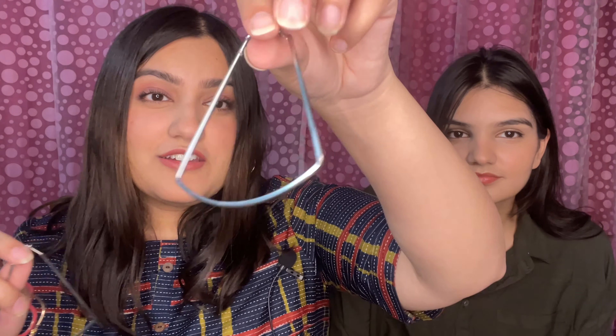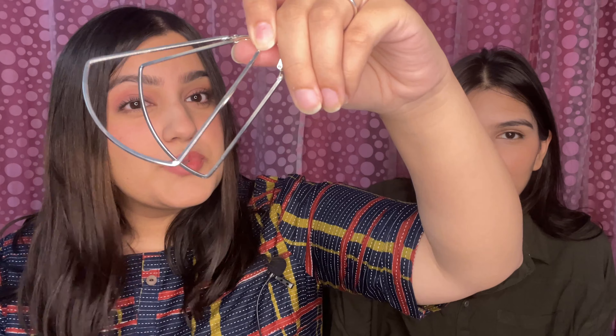Then I saw these pendulum hoops in Sarojini. The guy was giving them for 70 rupees and I did not want to pay 70 because I knew I'd find them cheaper — and I got these for 30 rupees at a different store. Don't bargain badly at Sarojini, guys! They look really really cool when you wear them and I'm so happy I didn't buy them for 70.